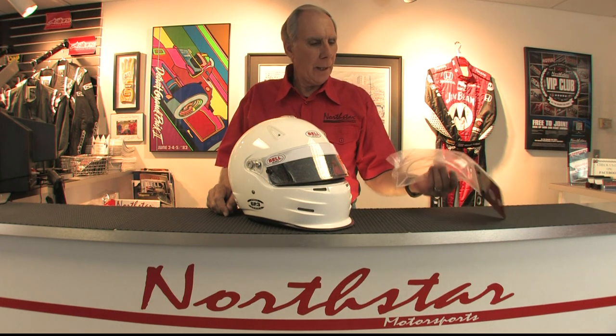Bell also makes, if you need it, a plastic wing that's attached with double-sided tape to the back of the helmet to put a little more downforce on the back, and the combination of these two aero pieces really make the helmet very stable at high speeds in an open cockpit car.